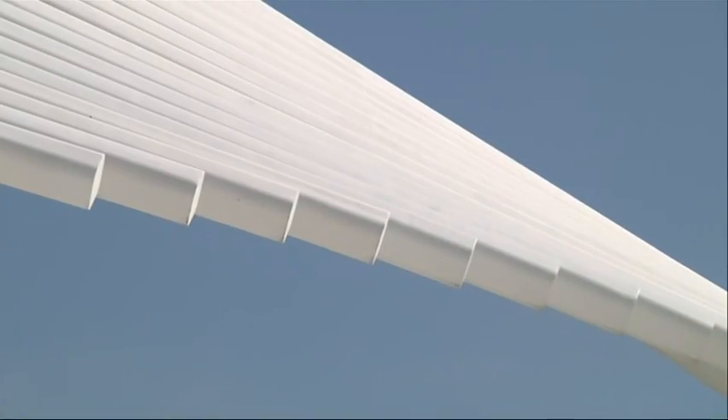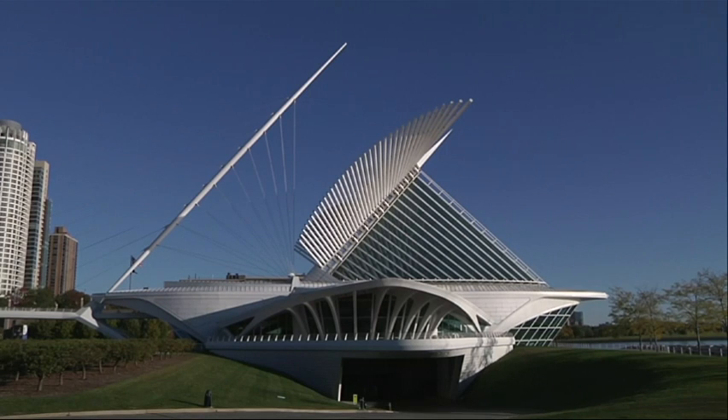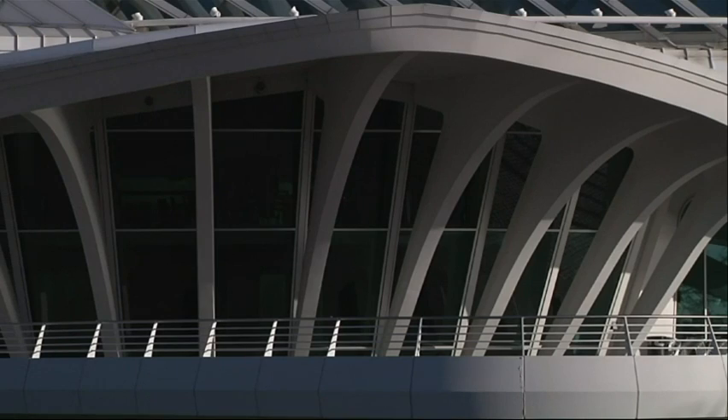This is only the second time the movable wings have needed touching up since they opened 13 years ago. Internationally known architect Santiago Calatrava factored in the need for maintenance, so there's a secret passageway that leads to the top of the building.